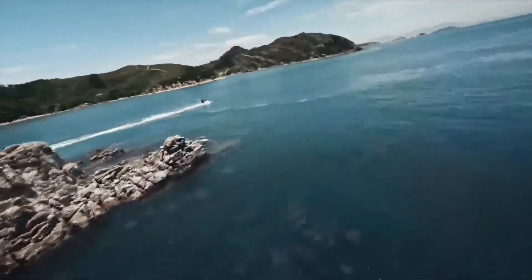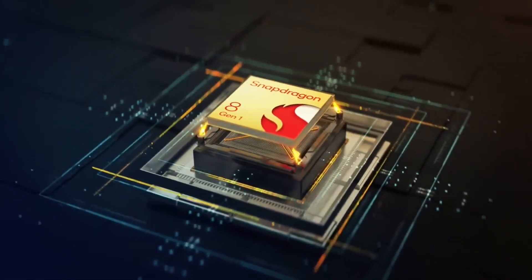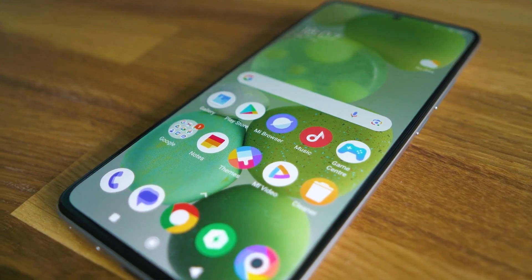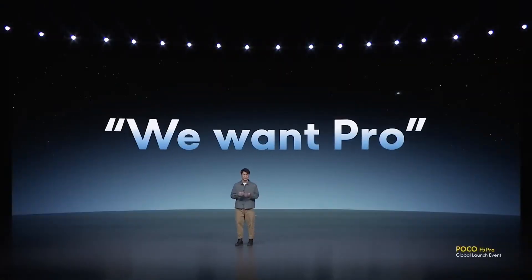What's up my techies? We are yet again back with another exciting video, and this time we have something truly special in store for you all. Prepare to dive deep into the highly anticipated Poco F5 Pro, the latest offering from the powerhouse Poco. So without further ado, let's jump right into it.